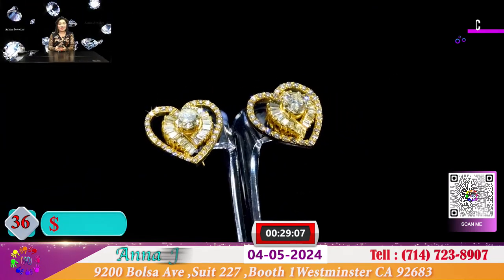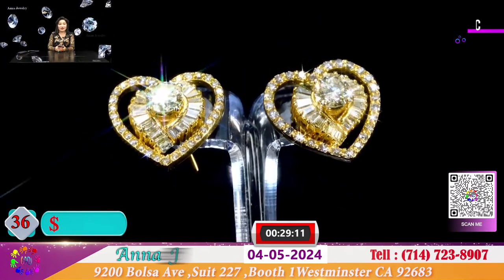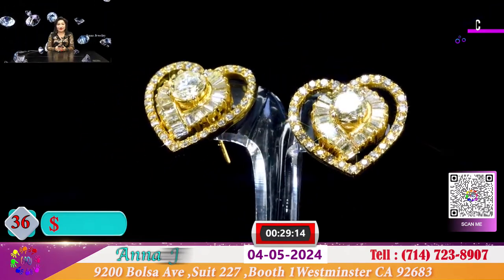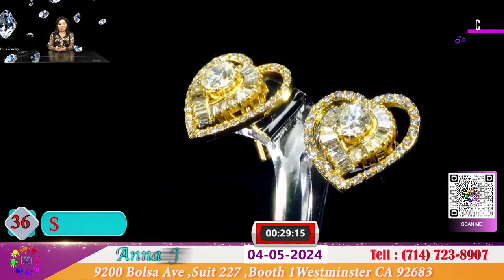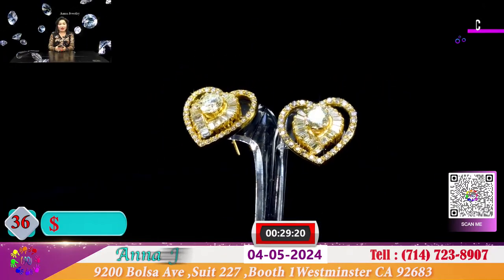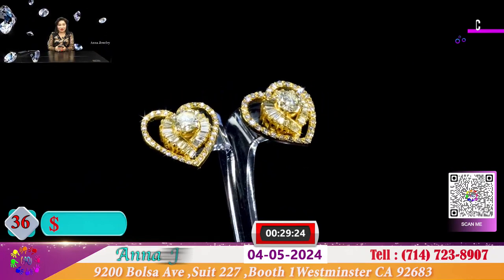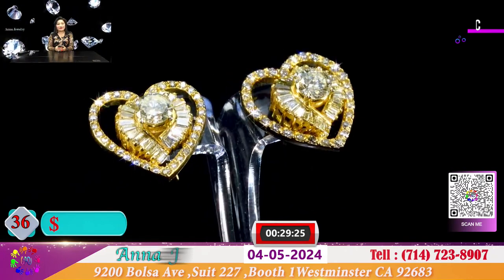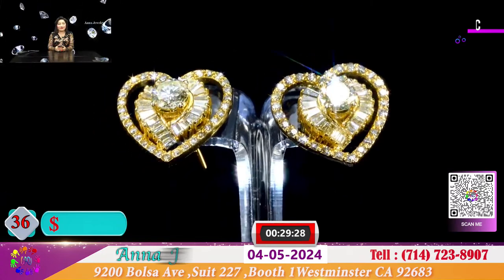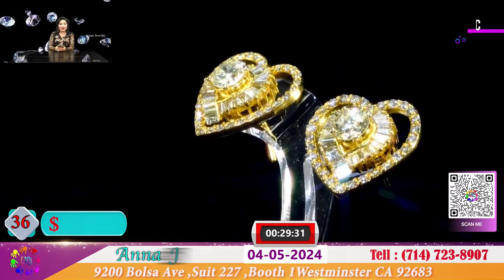Đây cũng là 1 cặp bông trái tim. Ở giữa đó là 1 cặp hộp 4 ly 8, 4 ly 9. Hộp sạch đẹp, 2 dòng xoàn hình trái tim rực rỡ. Hôm nay đôi bông này để cho quý vị vừa vỏ cặp vỏ vừa cặp hộp xoàn, chỉ có 2.200 đô. Hộp sạch đẹp VVS, nước màu vàng, Life Fancy thiên nhiên.